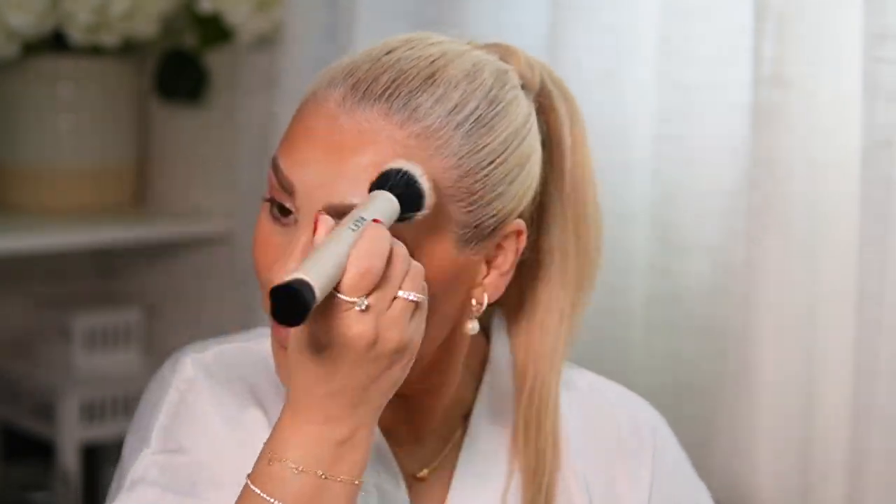I'm blending the bronzer. I have so much bronzer on my forehead and I don't need that because my forehead does not need to be shunned. Now we're going in here — look at that, it's like a nice brightening color. Very nice. Okay, we're done with the Refi stuff.